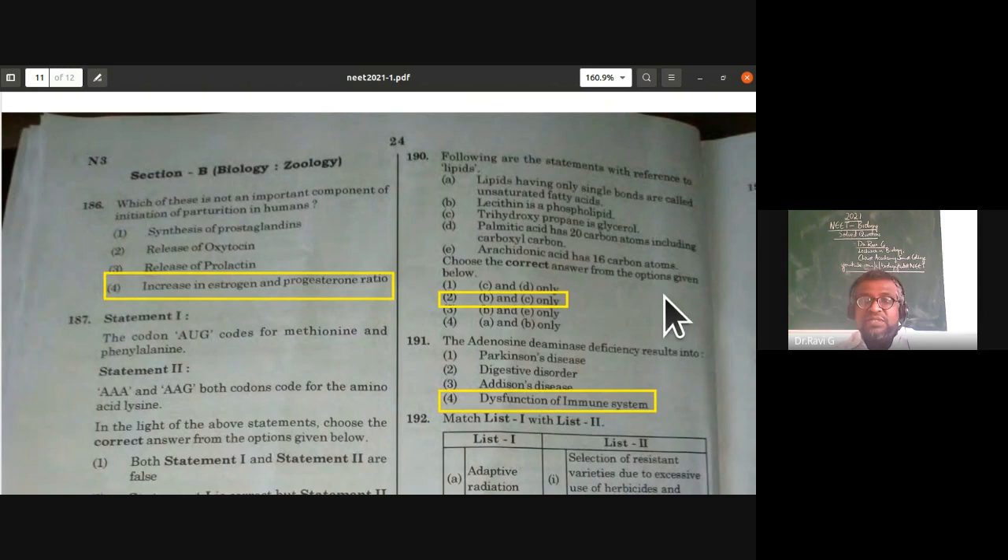Regarding lipids: lipids having only single bonds are called saturated fatty acids, not unsaturated — statement A is wrong. Lecithin is a phospholipid — correct. Trihydroxypropane is glycerol — correct. Palmitic acid does not have 20 carbon atoms — wrong. Arachidonic acid does not have 16 carbon atoms — wrong. So only B and C are correct statements.